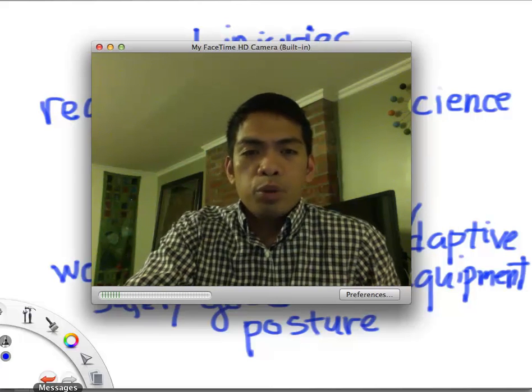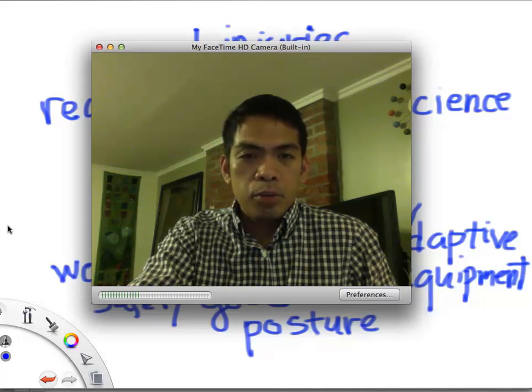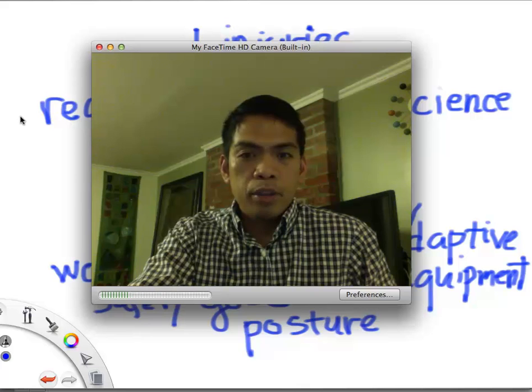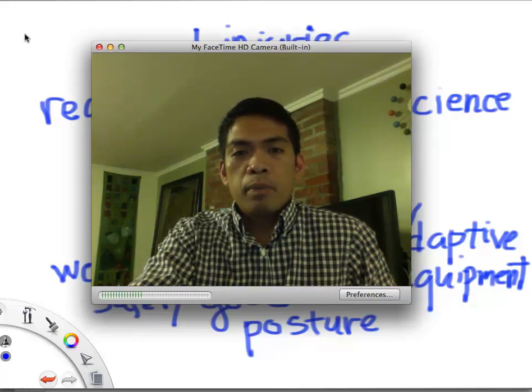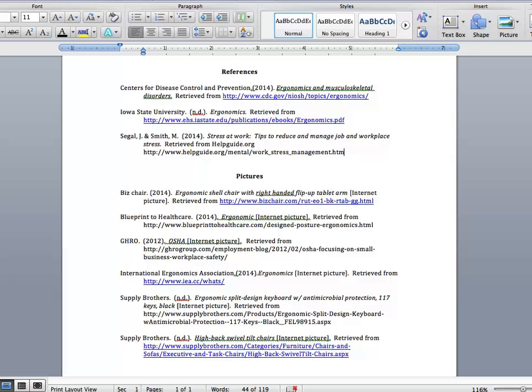I hope you enjoyed this lecture and we are going to see each other tomorrow. Before I end, I am just going to show you the references where I based my lecture on. Have a good day. See you next time!